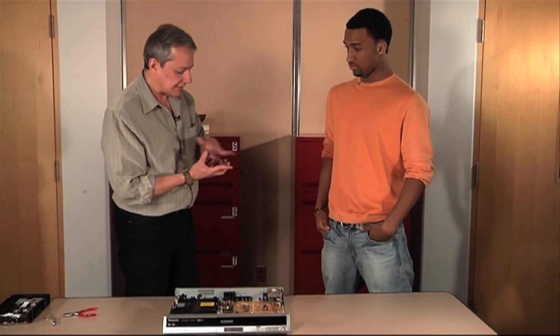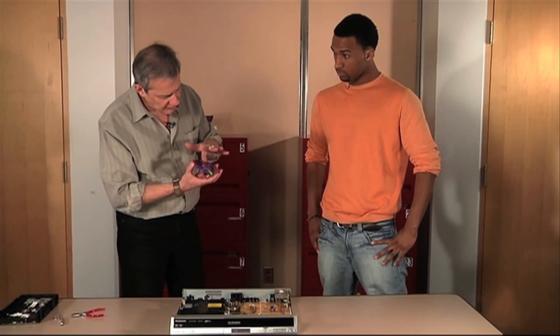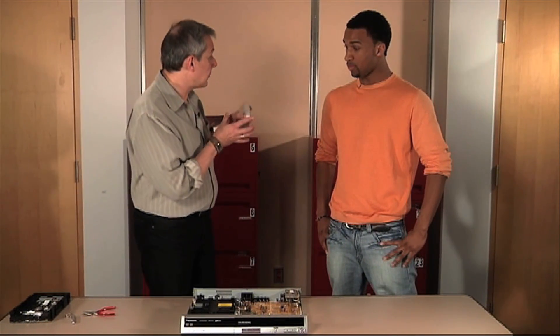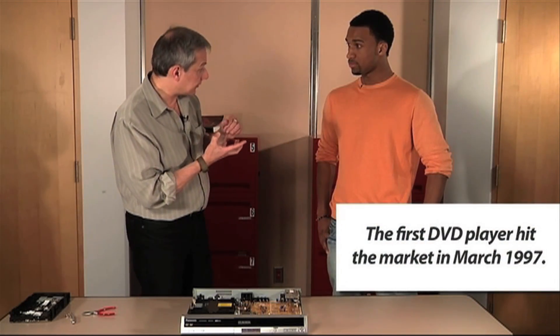A DVD is basically a plastic disc with a bunch of pits and bumps in it. And really what those bumps and pits represent are actually the movie that you're trying to watch. Or if you buy a computer DVD, those are pieces of computer data. Another way to think about those pits and bumps is, think of it sort of like Braille — if you can rub your hands over it and interpret it, those bumps actually become letters that you can understand: letters and numbers and symbols. So it's kind of like a language.